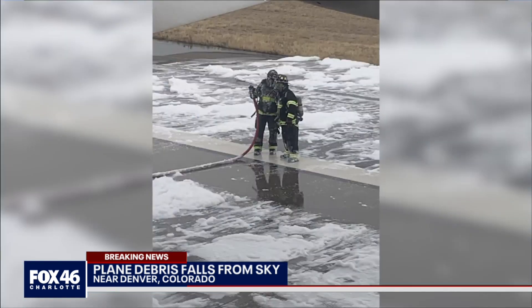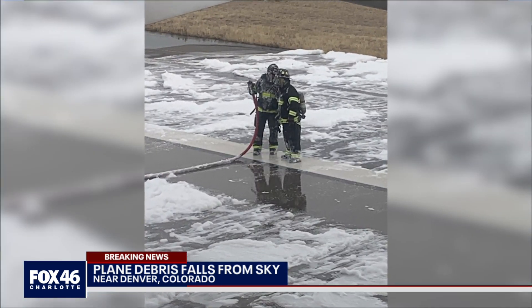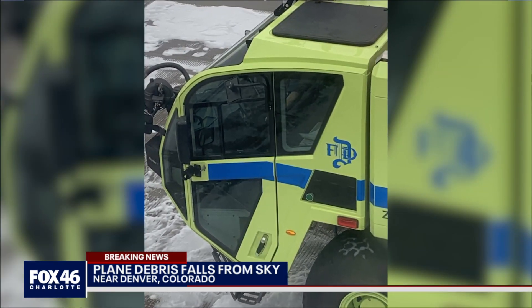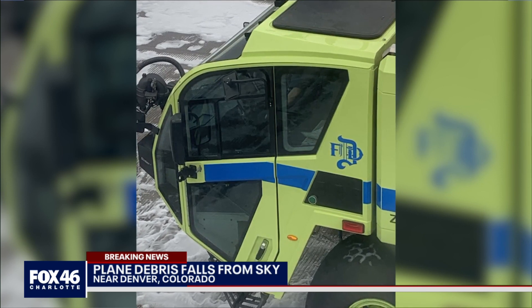On the flight deck, a very busy environment. At the first sign of trouble, pilots are trained to go for their QRH, or quick reference handbook, to run checklists. That's followed by a call to air traffic control and the flight's dispatcher.